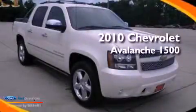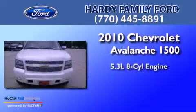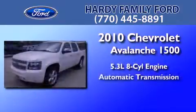This is a 2010 Chevrolet Avalanche 1500. It has a 5.3-liter 8-cylinder engine and an automatic transmission.